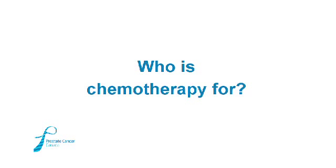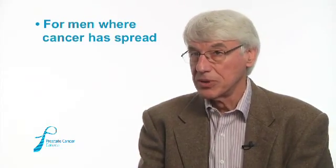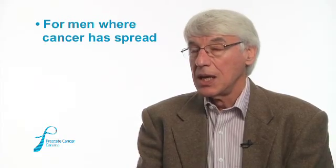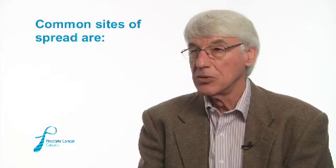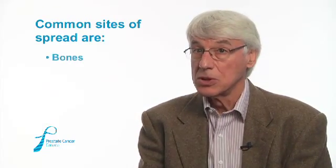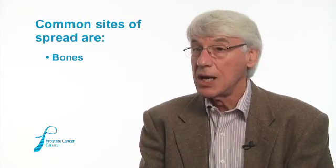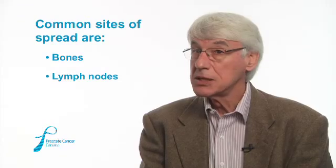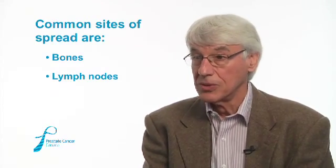In men with prostate cancer, chemotherapy is used where the disease has spread to other parts of the body — we call that process metastasis. The common sites of spread from the original growth in the prostate are to the bones, so a common symptom is pain from involvement of the bones, and to lymph nodes. It is uncommon for the disease to spread to other organs.